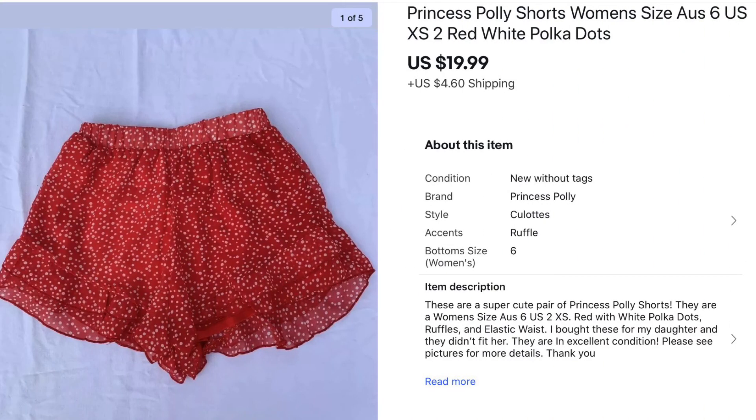These are a pair of Princess Polly shorts — super cute but they were my daughter's and didn't fit her anymore, so I sold them for $19.99. A great sale from something sourced from home.